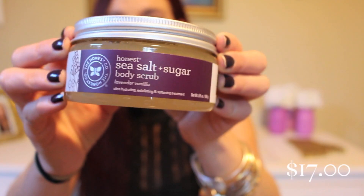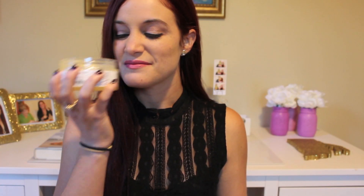Moving on, the next thing we are getting is Honest Sea Salt and Sugar. This is a body scrub in the scent Lavender Vanilla. It's ultra-hydrating, exfoliating, and has a softening treatment, and it's by the Honest Company. It smells terrible — just my personal opinion, it smells really bad. But I think it's a great item to have in the box, especially with these colder months up ahead. Your skin is going to be getting a lot drier, and I believe it's going to do the trick, but I cannot get down with that scent at all.